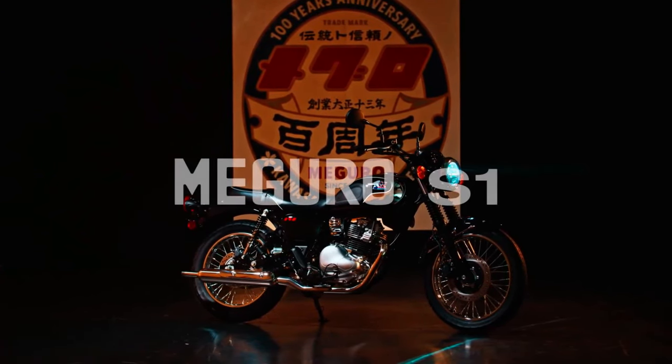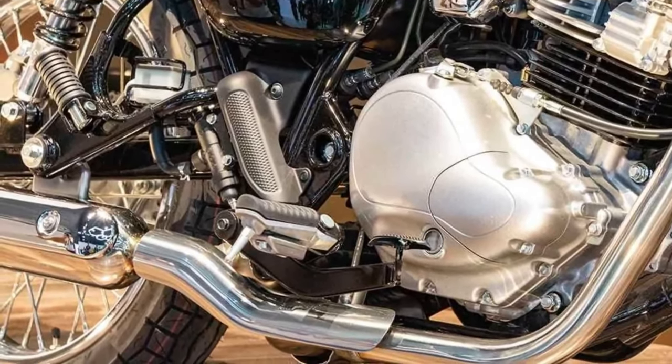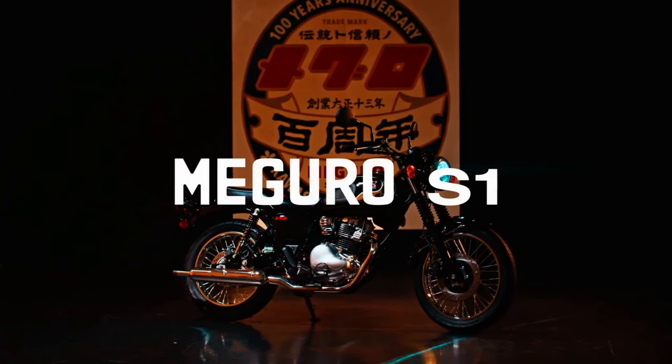Build Quality: Crafted with attention to detail and using high-quality materials, the Maguro S1 exemplifies Kawasaki's commitment to durability and reliability.